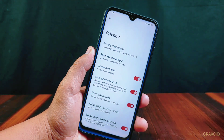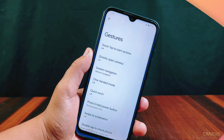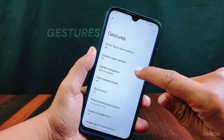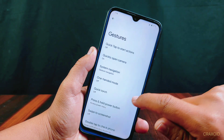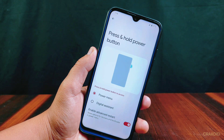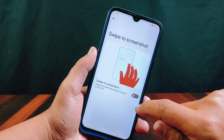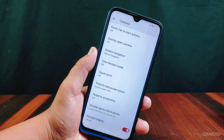One of the most important things for any ROM is its security features. The ROM also includes gesture settings such as quickly open camera, one-handed mode, and more. Additionally, you can enable the advanced restart option from here. Other features like swipe to screenshot, double tap to check the phone, and prevent ringing are also available.